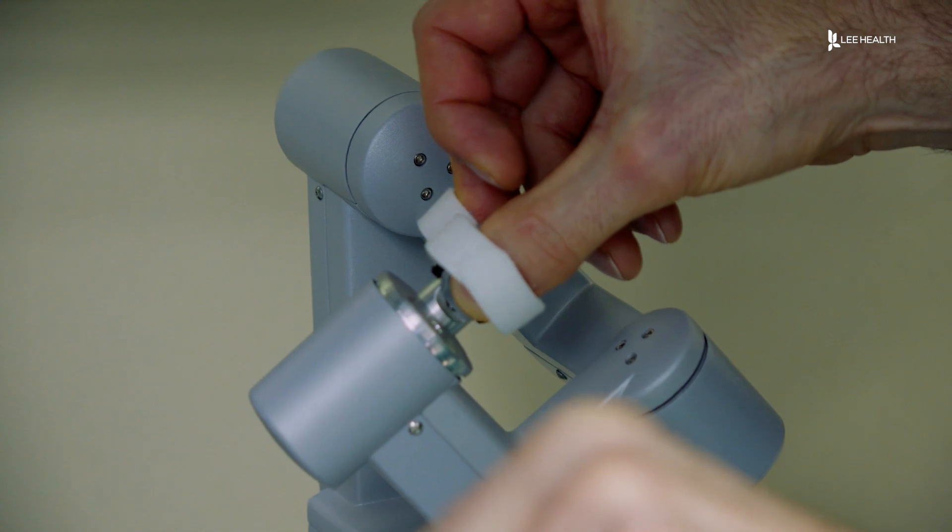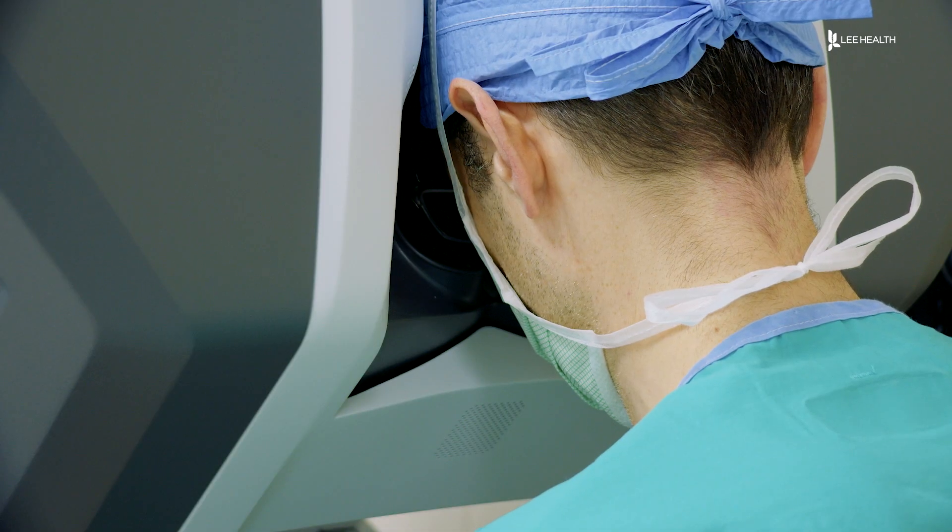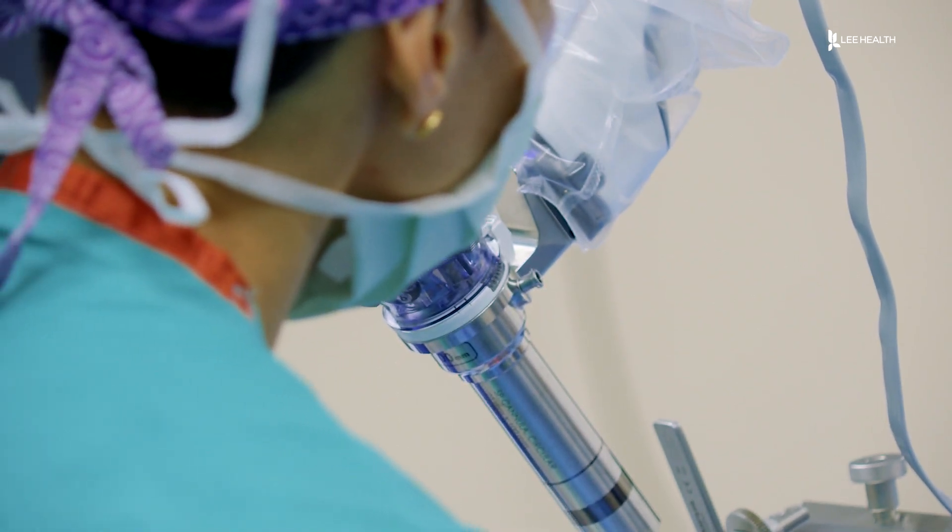Dr. Larson says using the robot means fewer long-term issues and a shorter recovery time for patients. Rarely do you end up with a feeding tube. Rarely do you end up with a tracheostomy. You're in the hospital for just a few days after the surgery and back to swallowing usually within a week.